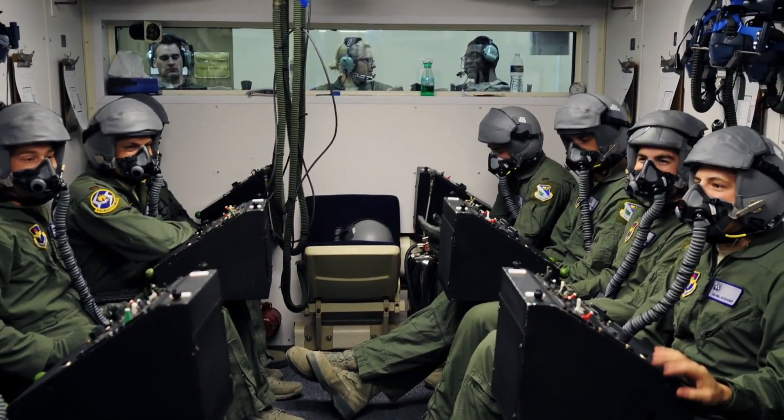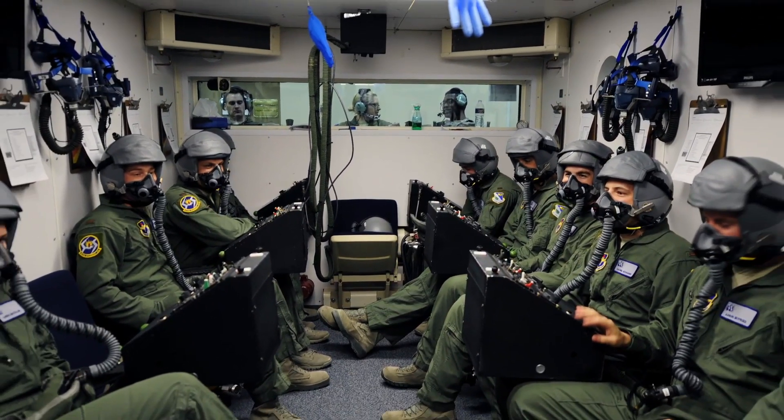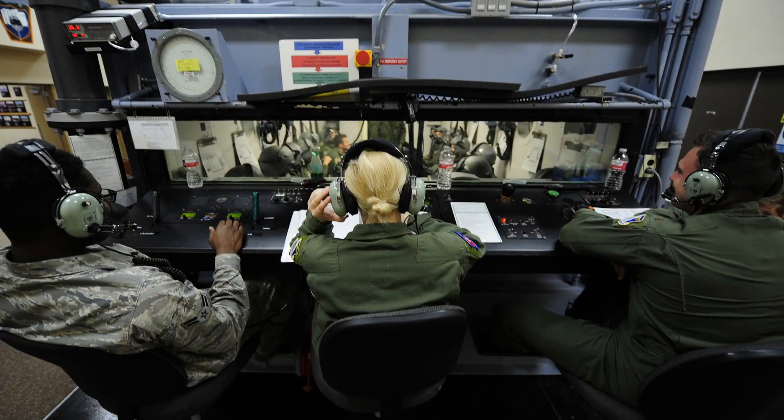My responsibilities here at Laughlin Air Force Base as an aerospace physiology technician are to ensure that the UPT students — our undergraduate pilots — understand about the physiology of flight. We do that through using different kinds of trainers, teaching them about egress, and also having them experience physiology in their bodies.